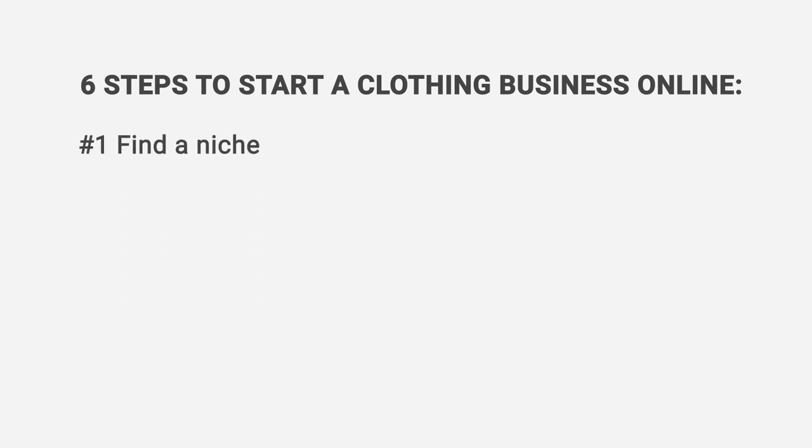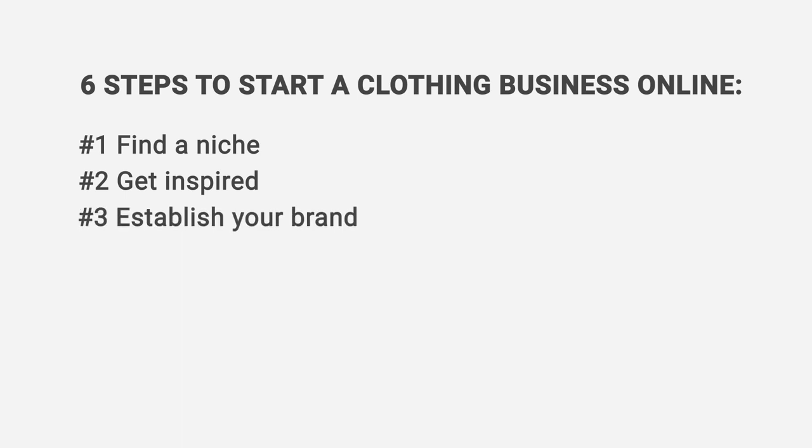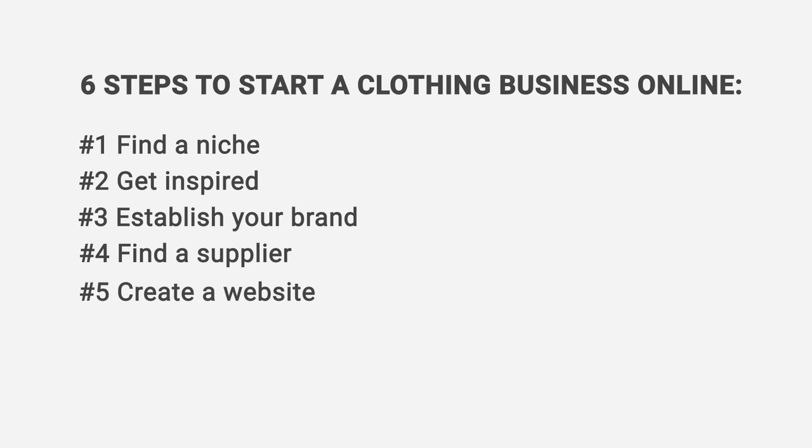Step 1: Find a niche. Step 2: Get inspired. Step 3: Establish your brand. Step 4: Find a supplier. Step 5: Create a website. Step 6: Marketing, promoting, selling. Let's break each step down.